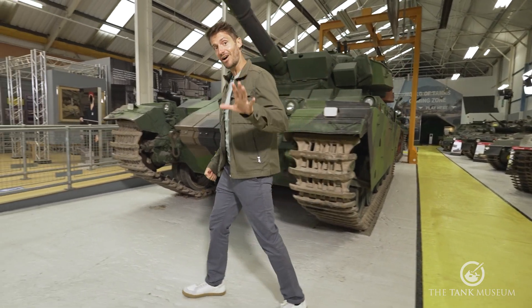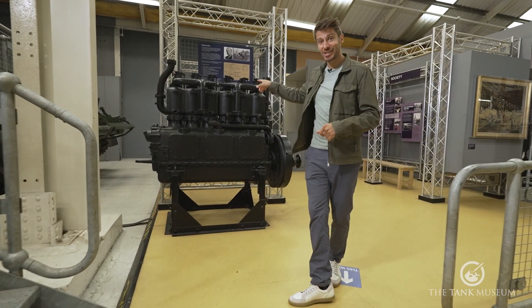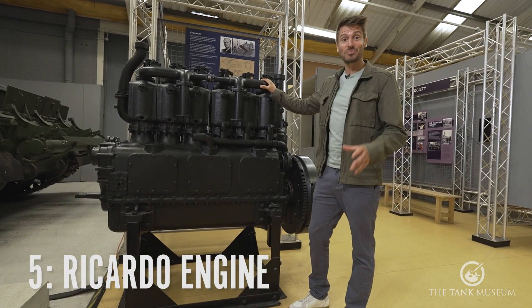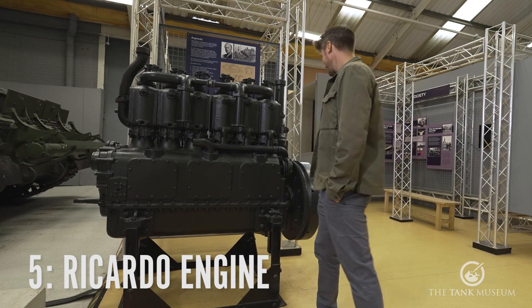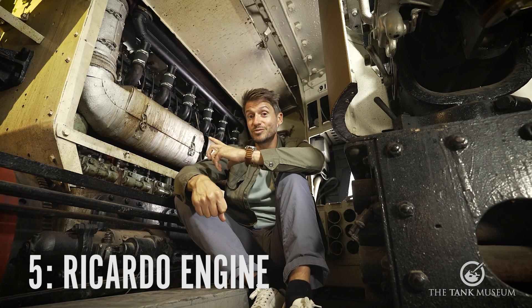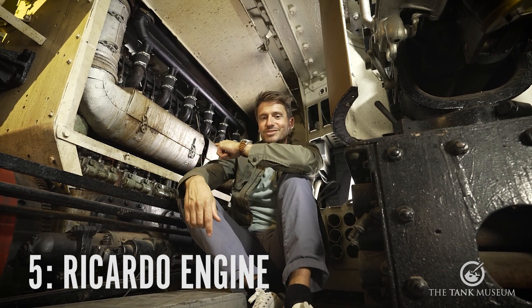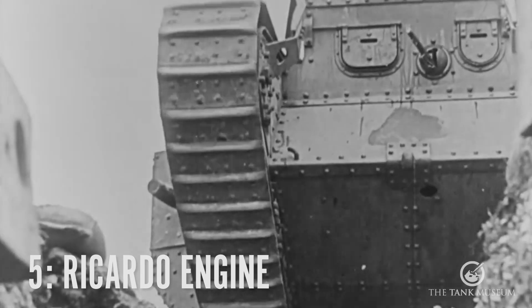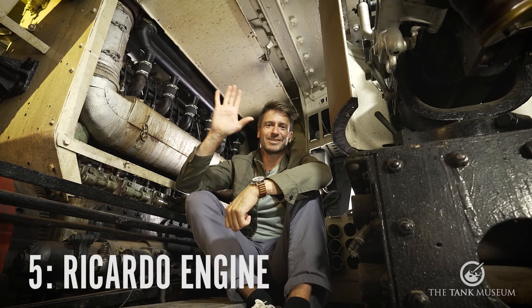Our number five engine had requirements that included producing less smoke. This is the first engine to be designed specifically for a tank: the Ricardo tank engine, designed by a young Harry Ricardo, who later went on to become president of the Institution of Mechanical Engineers. The first tank engines created a lot of smoke, giving away their position. Ricardo's engine cured this problem and had improved power and reliability. It's an inline six configuration, and 8,000 of these engines were built, first used in the Mark V tank. From the money he earned, Ricardo went on to set up his own company, which still exists today.